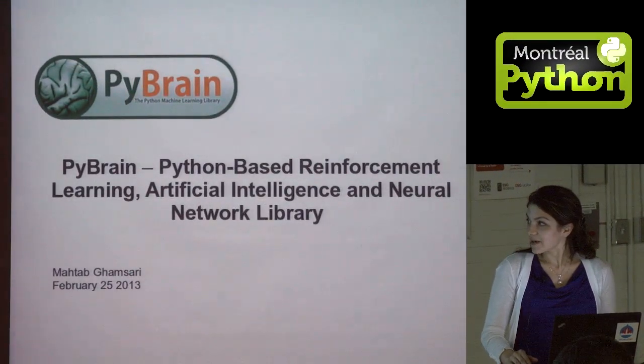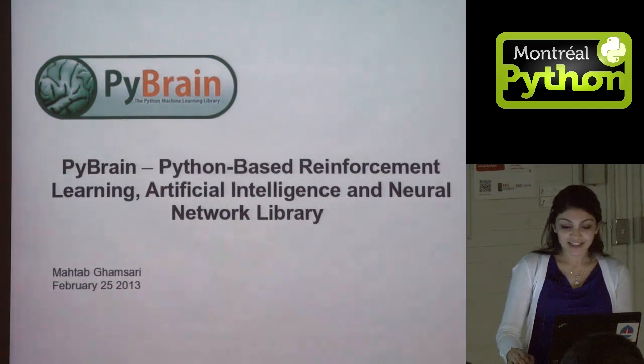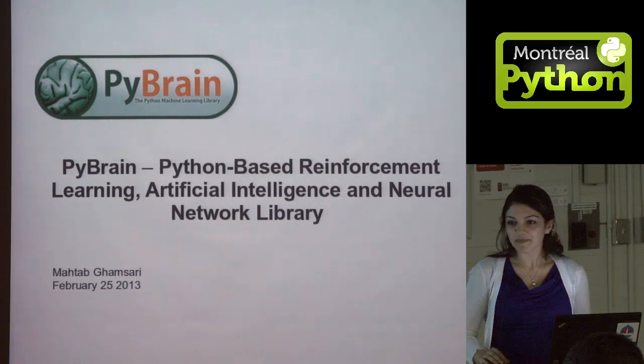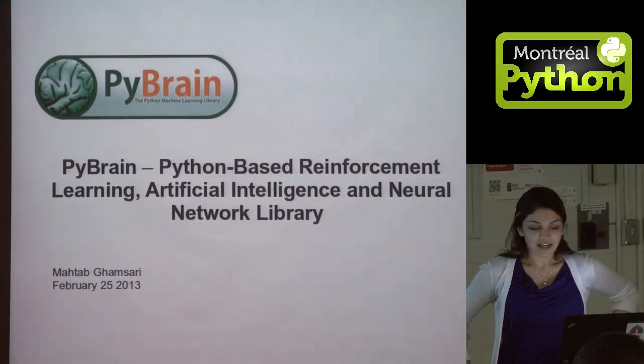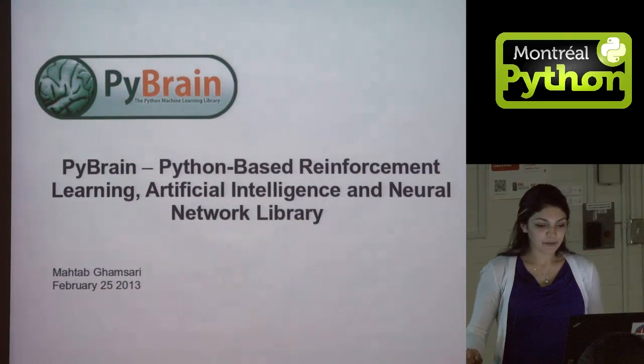I'm going to talk about PyBrain, the Python-based reinforcement learning, artificial intelligence, and neural network library. I'm a master's student at McGill, and I work in the Department of Music Technology.